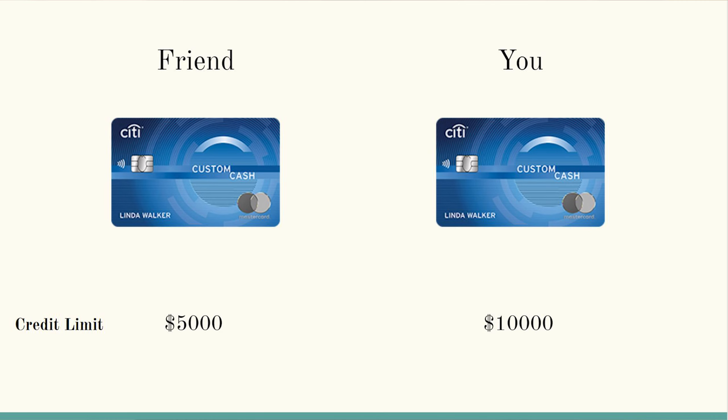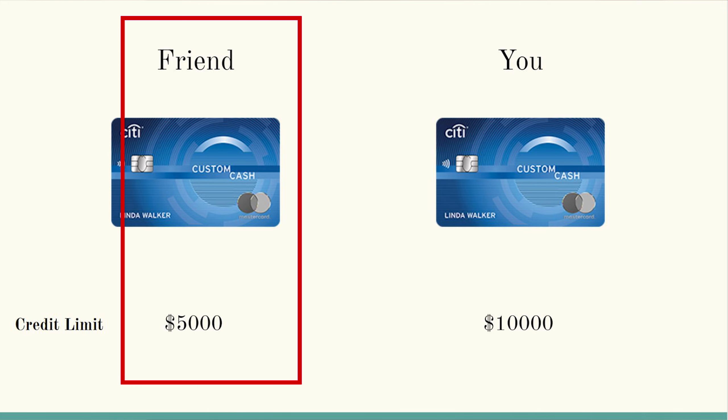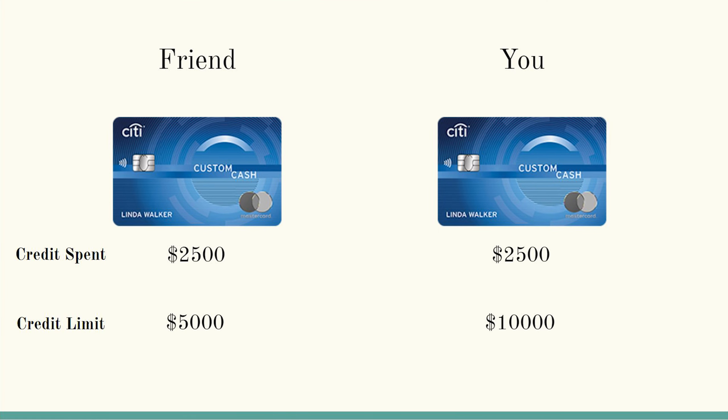Let's give an example of how exactly credit card utilization works. For simplicity's sake, let's say your friend has a credit card with a credit limit of $5,000, and you yourself have a credit card with $10,000. Both of you roughly spend $2,500 each month on your respective credit cards. But while your personal credit score increases every single month, your friend's actually decreases every single month. Why is that? Well, that's where credit card utilization comes into play.